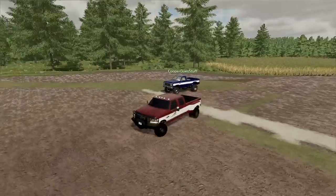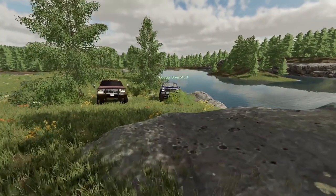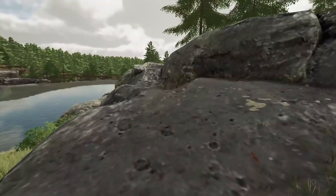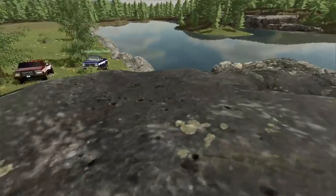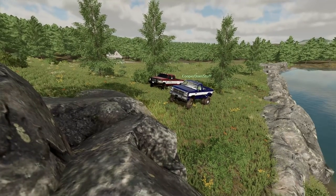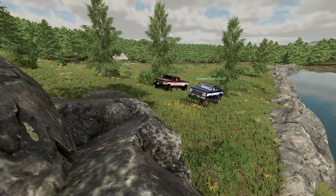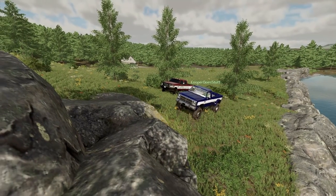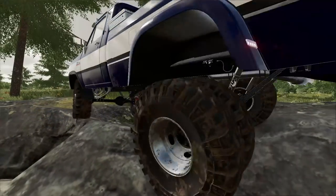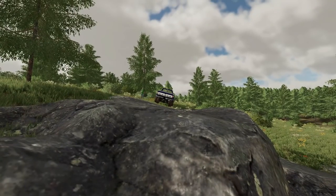The next test is off-roading. Cooper has a slightly higher truck than me, so he may have the advantage — I think that's some aftermarket suspension going on. We're gonna see who can climb this rock faster. I'll have a timer and whoever does it faster wins. Okay, stopwatch is ready — I'll start the timer as soon as you hit the rocks. You're struggling! Six and a half seconds.